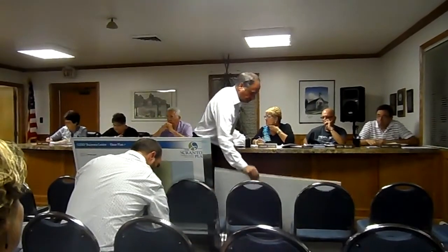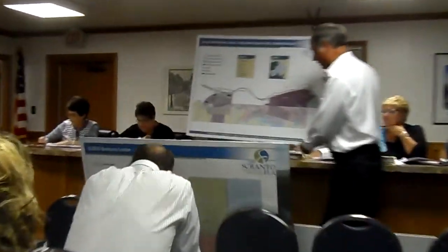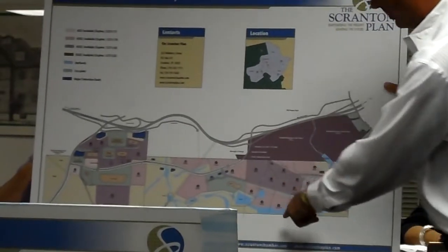Andy, do me a favor — take the maps and show these people in the audience what it's going to look like. Here's the Jessup Small Business Center, here's the Valley View Business Park and the 9-1-1 Center going all the way through and all the way up.